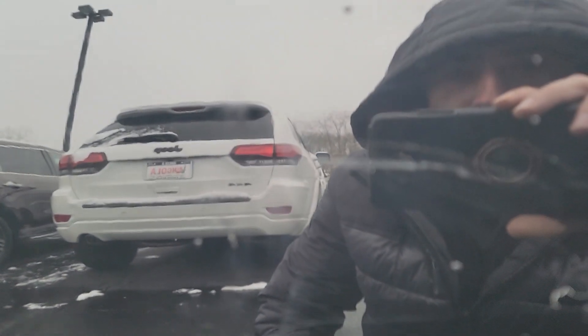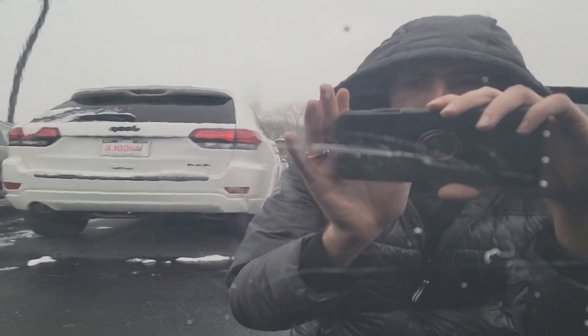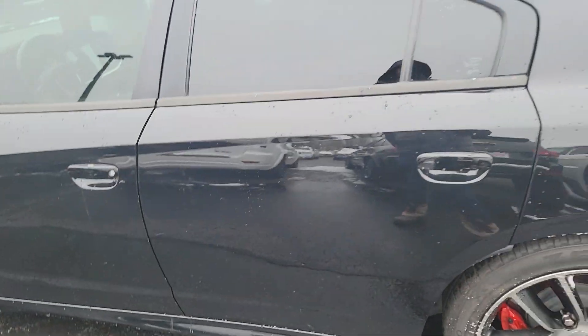Whatever this is, it's some type of residue on it. There may be a light scratch underneath, but it looks like most of it is rubbing off. There are some light scratches here, but overall very minor stuff I'm showing you here.